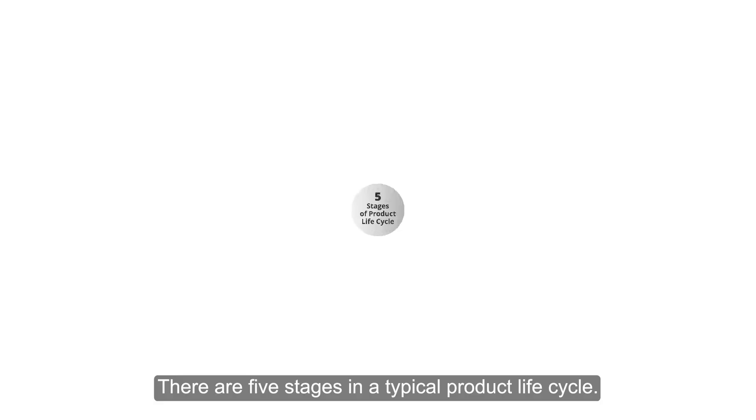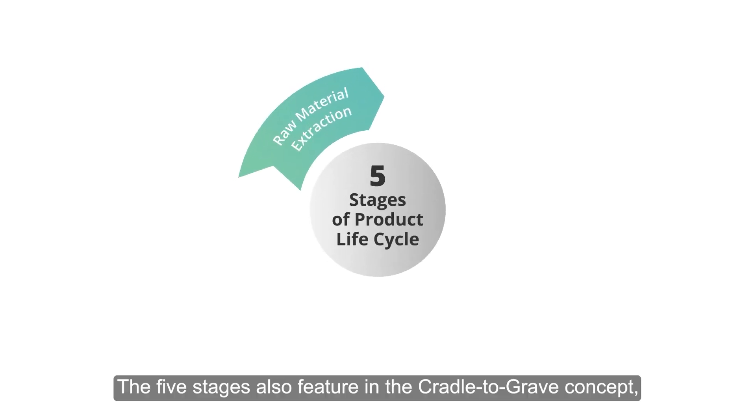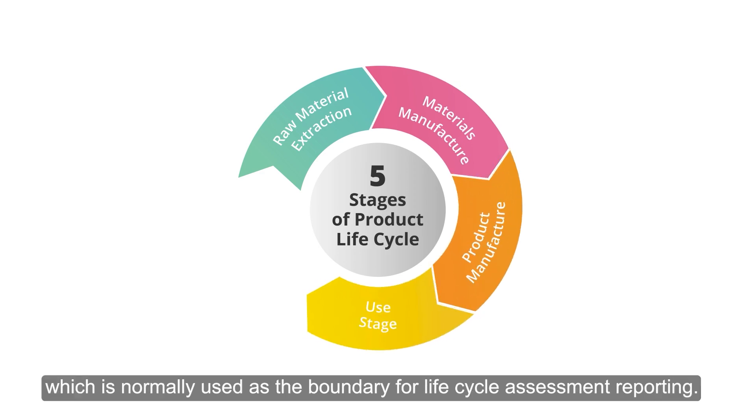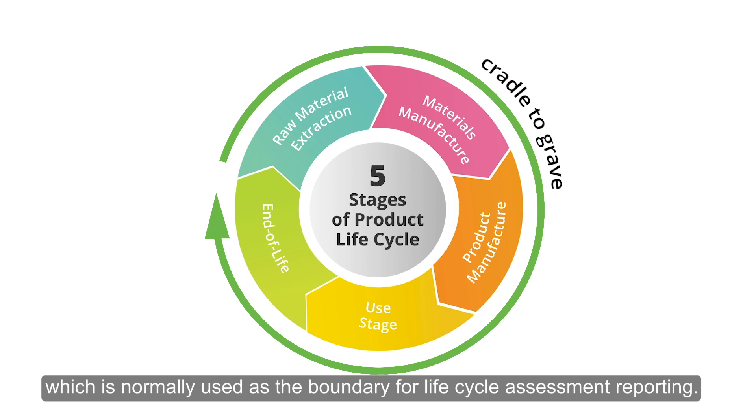There are five stages in a typical product lifecycle. The five stages also feature in the cradle-to-grave concept, which is normally used as the boundary for lifecycle assessment reporting.